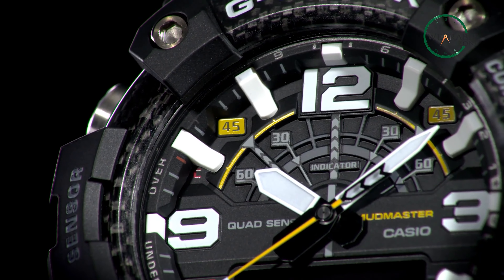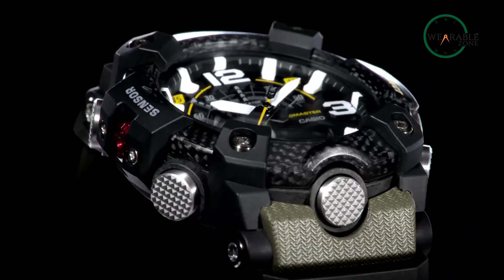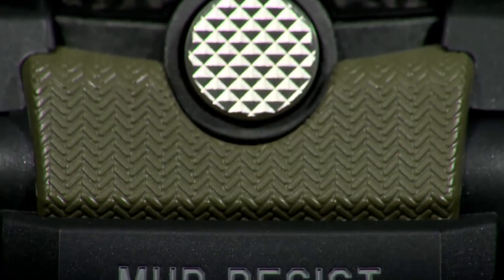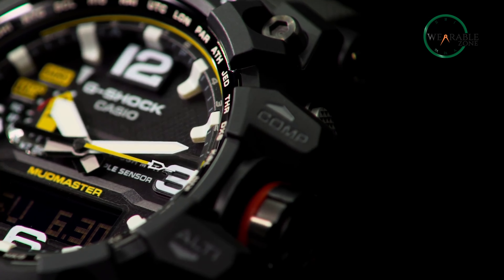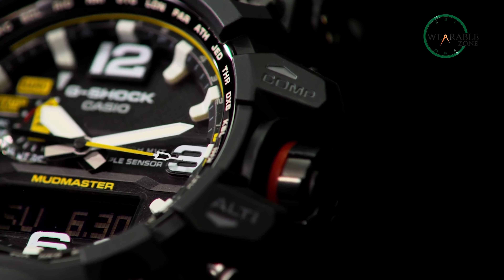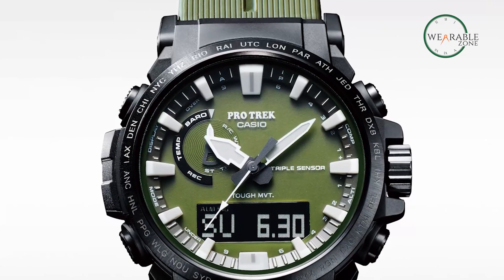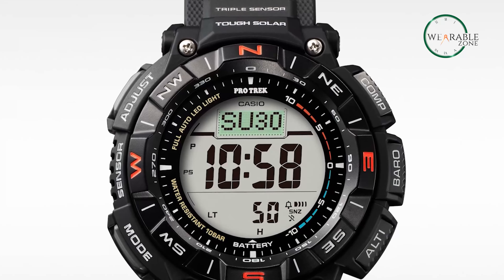The G-Shock Mudmaster series is generally the more expensive of the two due to its rugged design and advanced features. The Mudmaster is also made from tougher materials such as resin and stainless steel, which adds to the durability but also increases the cost of the watch. The Protrek series, on the other hand, is comparatively more affordable and offers many of the same features as the Mudmaster but with a more sophisticated design, so take your pick.